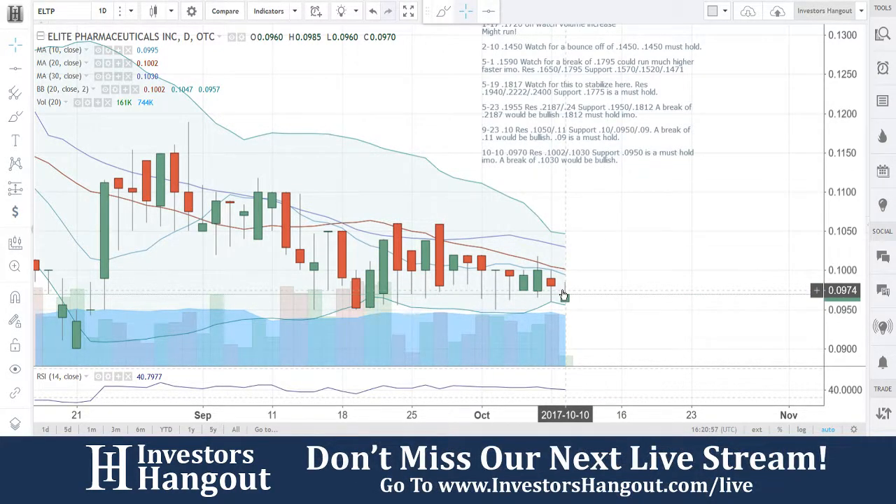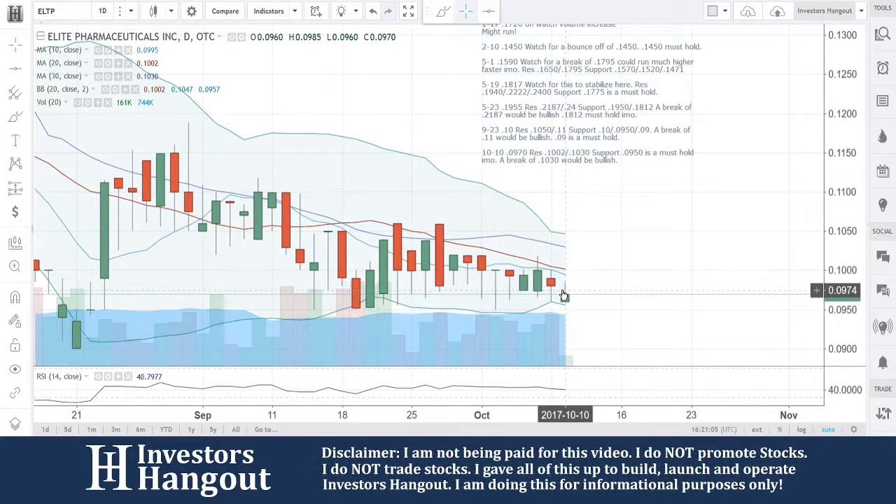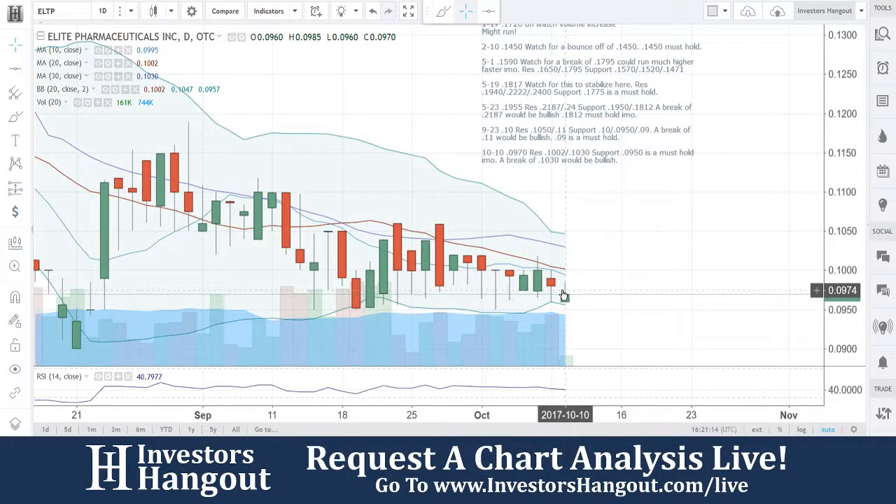The volume right now is 161,000 shares traded so far today. The average volume for the last 20 days has been about 744,000 shares, so keep that in mind. If you follow ELTP, make sure you hit like and subscribe. Check us out — you can watch us live at investorshangout.com/live.